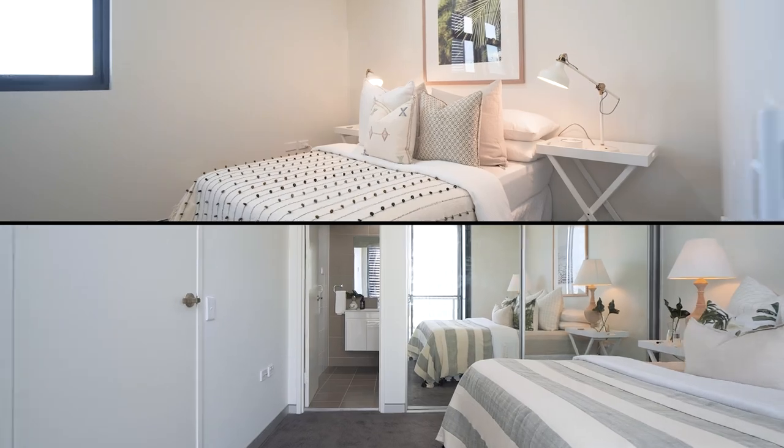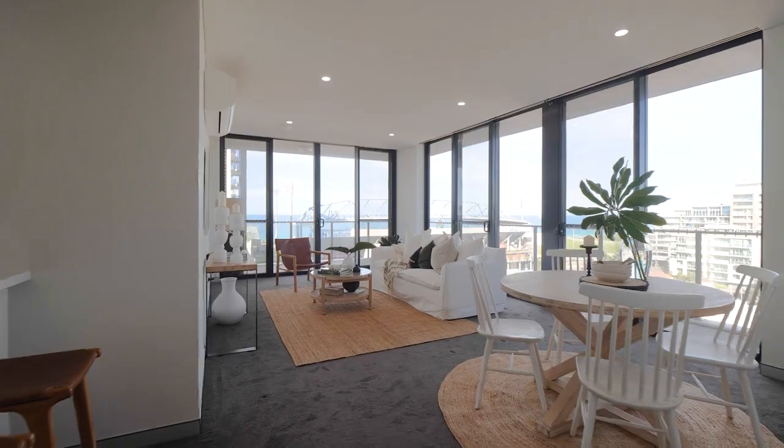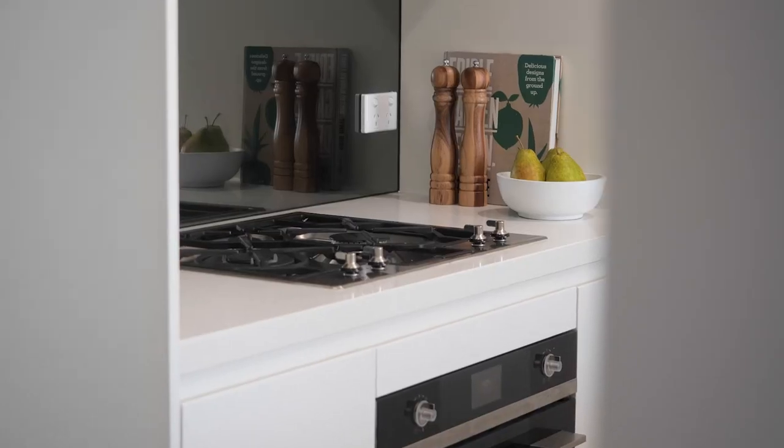Enjoy the generous two-bedroom plus study layout featuring two bathrooms, large balcony and open plan living adjoining the stylish kitchen with quality appliances and stone benchtops.